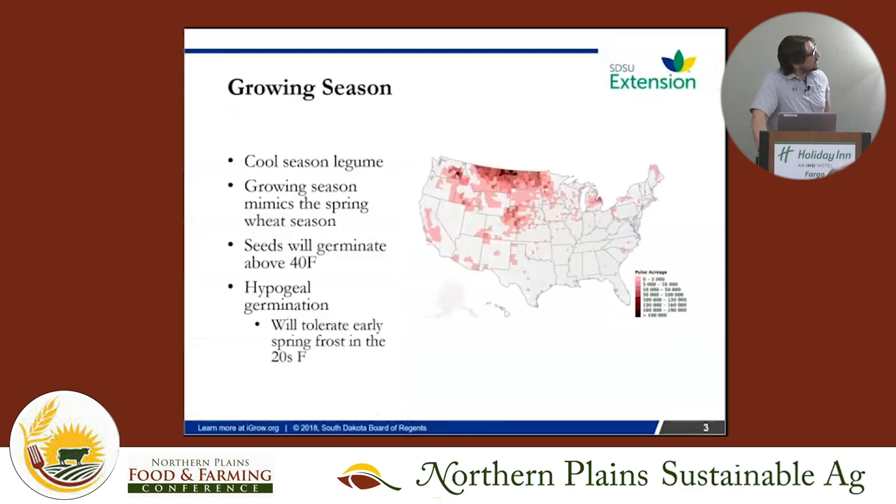This map shows the growing area — it's up in the northern plains, Montana and North Dakota, and significant acreage in Canada. It's starting to migrate south each year as markets expand. For those who don't grow peas, it's very similar to spring wheat in terms of timing — planting in early spring, early April for us. Seeds will germinate above 40 degrees, so that gives you a sense of when you can start.